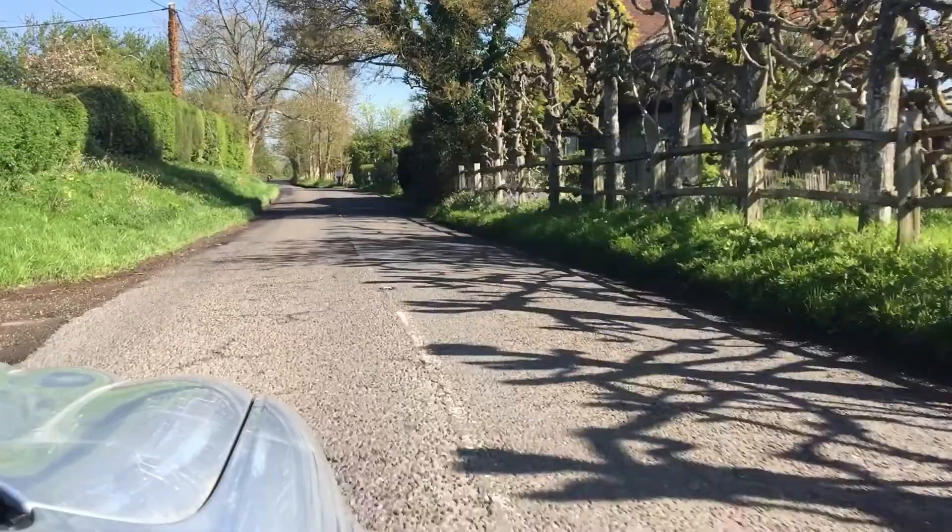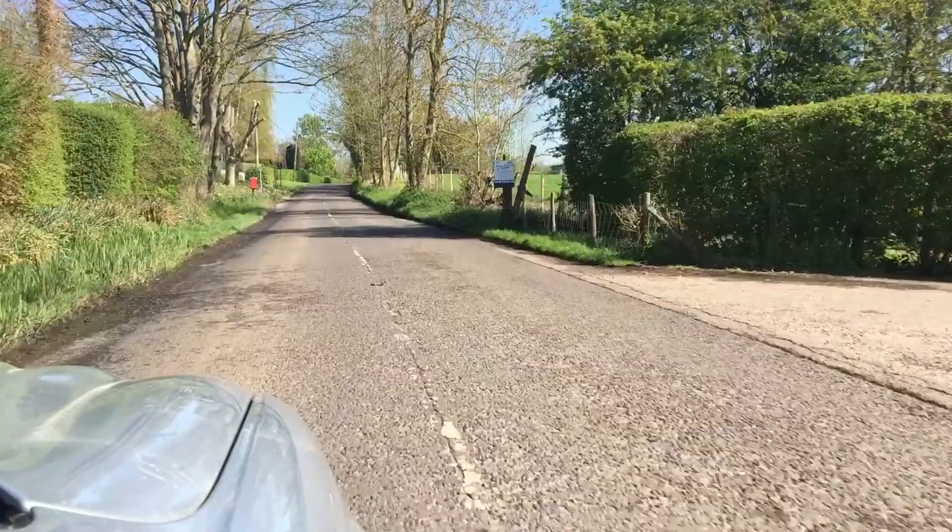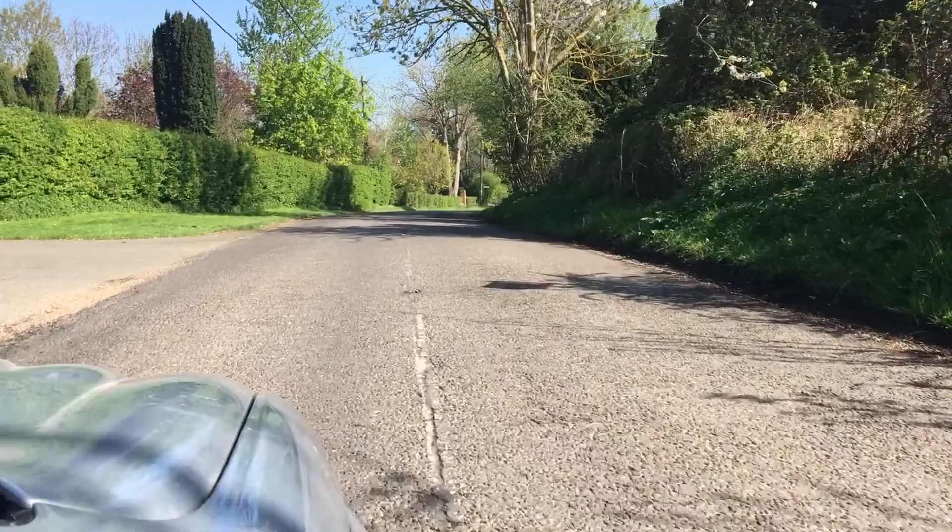The walk starts at the Chapel Down Vineyard and Winery, grid reference TQ893303, and parking is in the winery itself. There is a restaurant and a shop at the winery, so please, if you do use their car park, it will be rude not to pop in for a taster and a slice of cake.